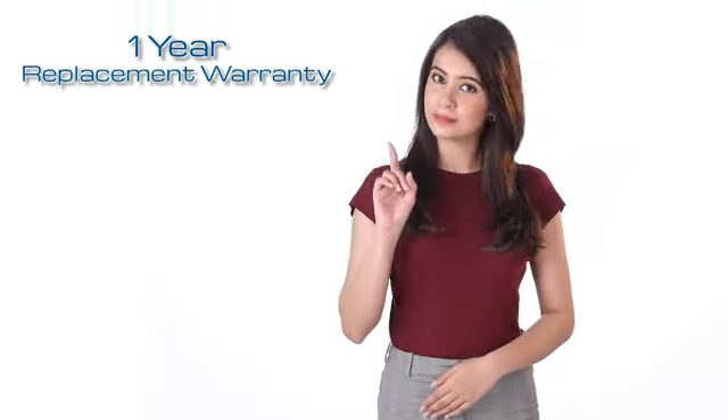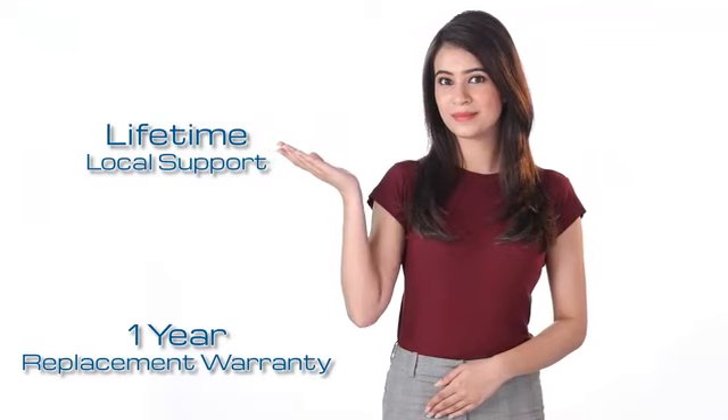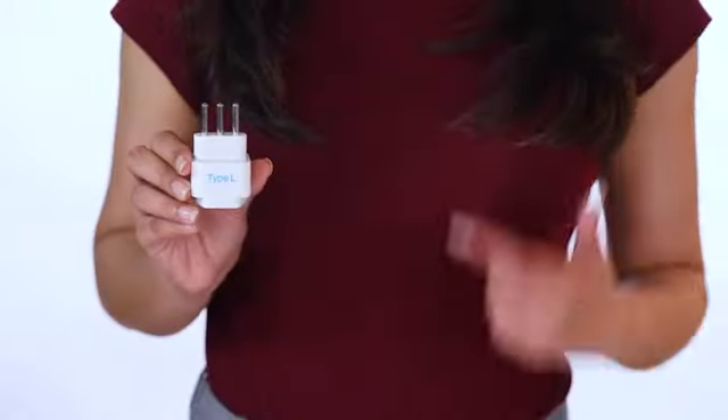This adapter comes with a one-year replacement warranty and lifetime local support. So grab this adapter if you're a frequent traveler — a person who lives in a suitcase.